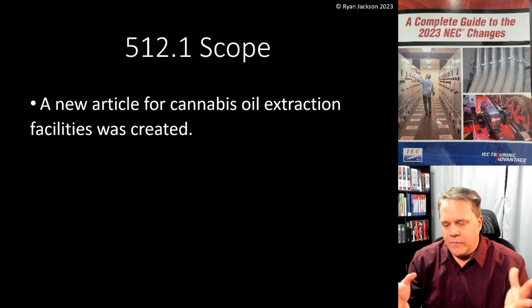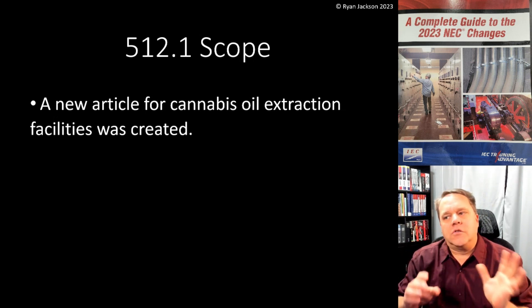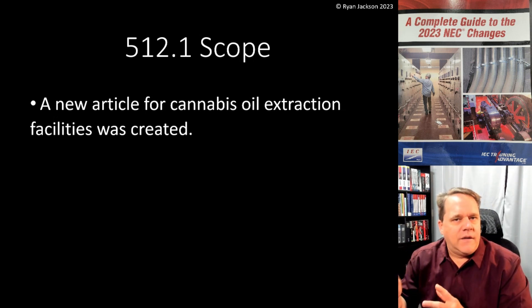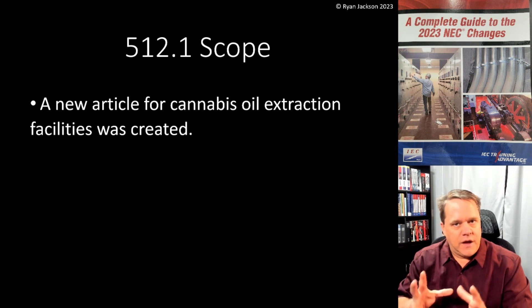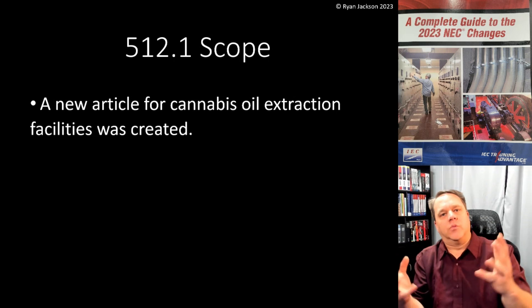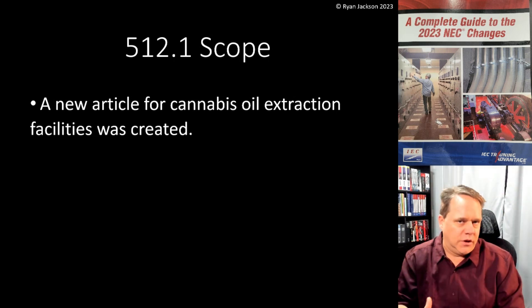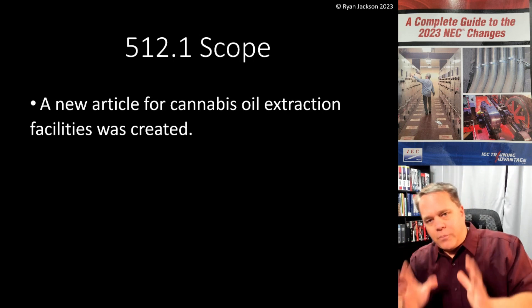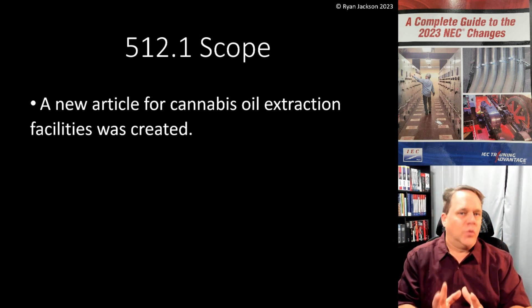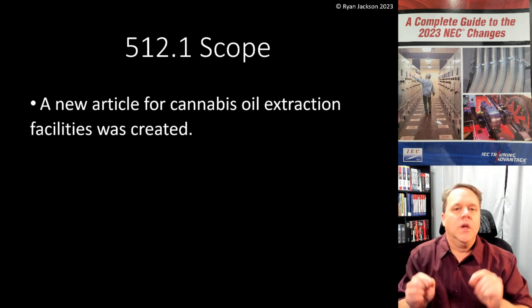Same thing with a repair garage in Article 511, and to a certain degree the same thing in Article 516 for spray booths. If you have a spray booth, the inside might be Class 1, Division 1. Outside of the booth might be Class 1, Division 2, depending on whether it's an open front, open top, or totally enclosed. Usually the NEC does not classify the area for you.